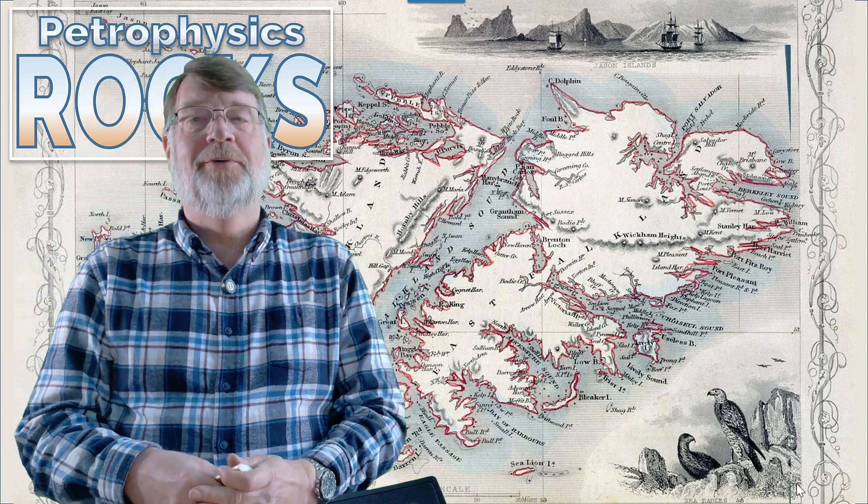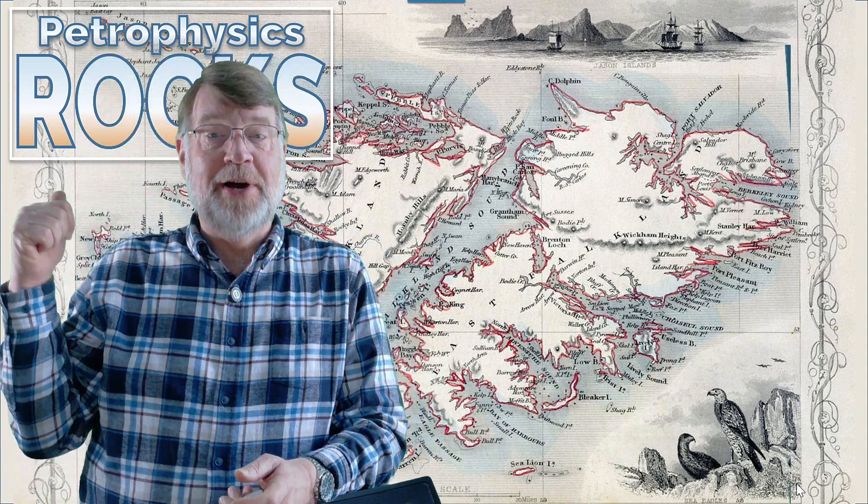Hi there. Welcome back to Petrophysics Rocks, my new YouTube channel. As you may know, I've been moving my old presentations from my website onto this new YouTube channel such that YouTube can curate the movies for me here.